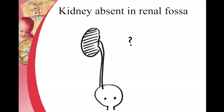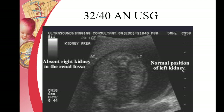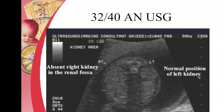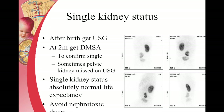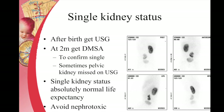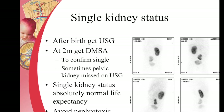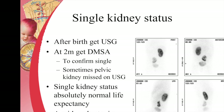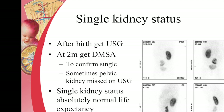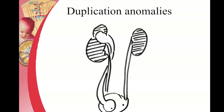Sometimes the kidney is absent in the renal fossa, and if that is seen on antenatal ultrasound, parents don't have to panic. They can be favorably counseled because most often a single kidney status is absolutely compatible with normal life expectancy. Sometimes there may be a pelvic kidney and a DMSA scan may pick it up later. Single kidney status is something which should be favorably counseled.